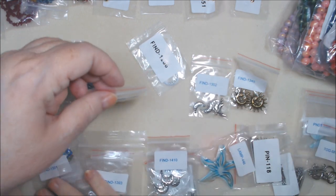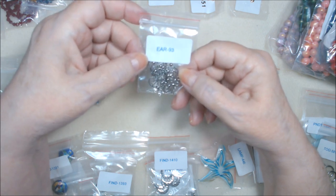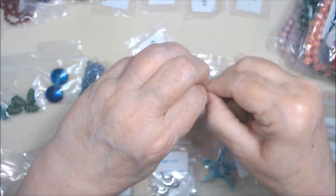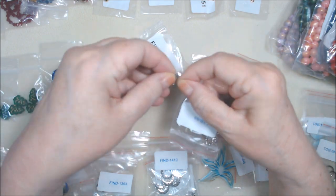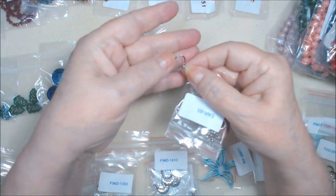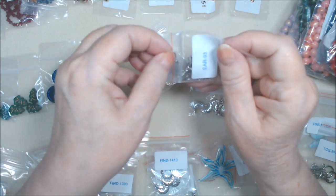Then I got a bunch of findings and pendants. I got stainless steel - not surgical steel - flat fish hook ear wires with a 3 millimeter ball. There's no coil on them, but there's a ball. Sometimes that flat part is nice and you don't have to hammer it yourself. It's stainless steel, so it's hard and doesn't twist as much as some other metals do.